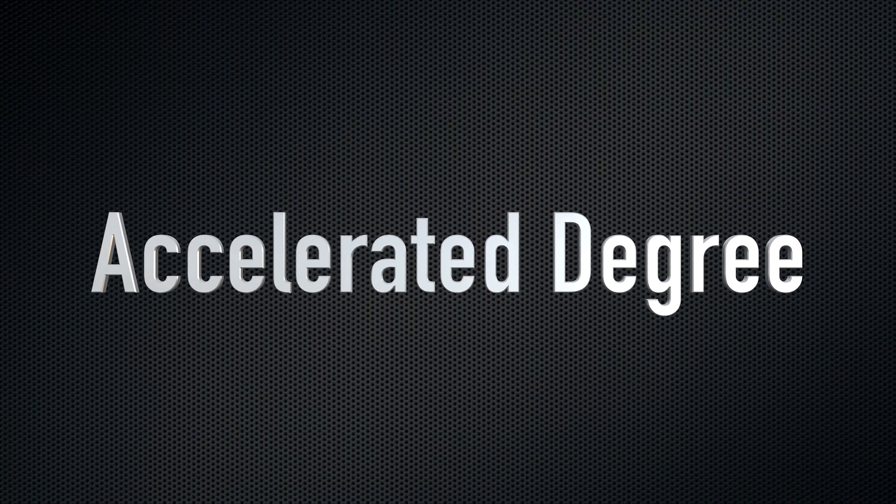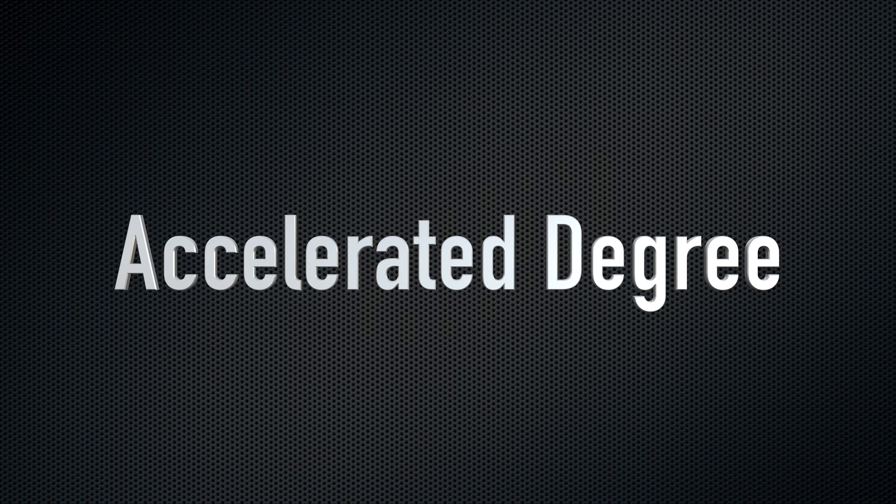The second cybersecurity boot camp alternative is an accelerated degree. When I say an accelerated degree, I mean it doesn't take you four years — you can take more classes than what they usually allow, which is typically around 15 credits a semester. Some colleges actually let you take as many courses as you can complete in one semester.